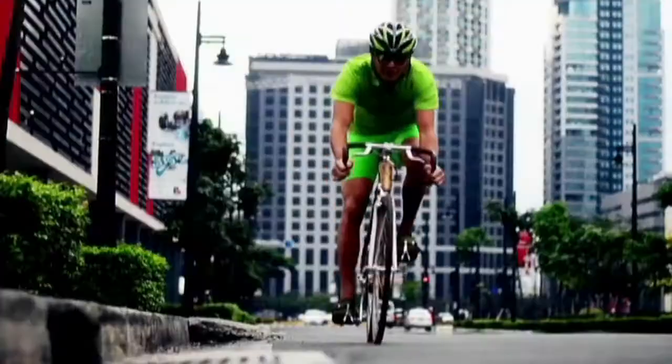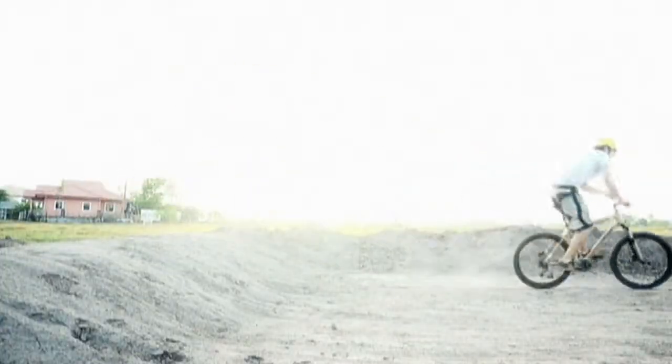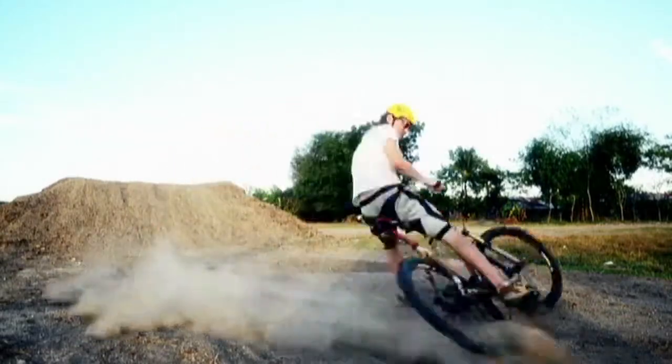Stylish, smooth and sustainable. The Bambike, or Bamboo Bike, may be the most eco-chic ride that's recently hit the streets of Manila.